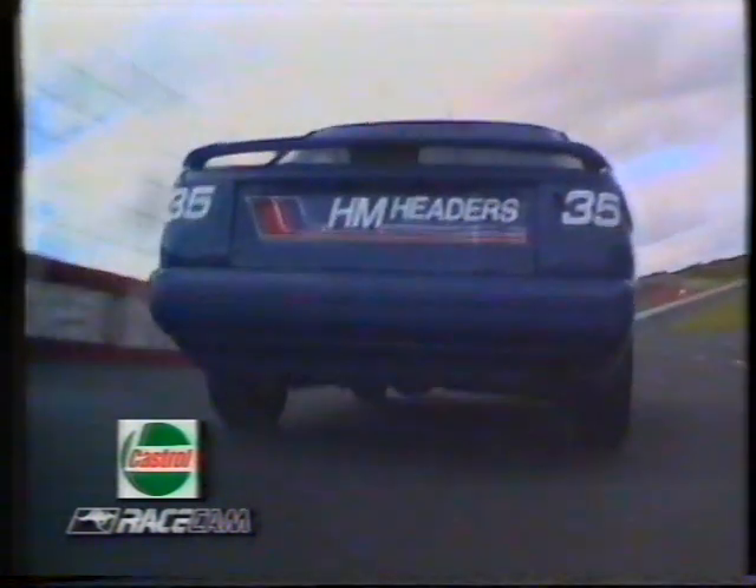There's a fabulous shot — count of a 35 — Gary Rogers in the Valvoline EV Falcon, working to the high side of him as Bradley Jones, carrying our Castrol race cam, works their way into turn number two.